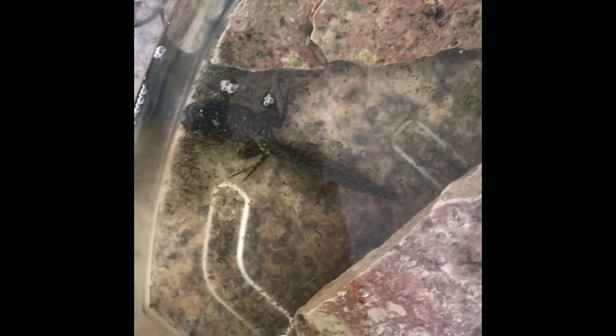What is up guys? I am back with a tadpole update video. That is the big tadpole that I showed you in one of my first videos, and he has grown so freaking much.